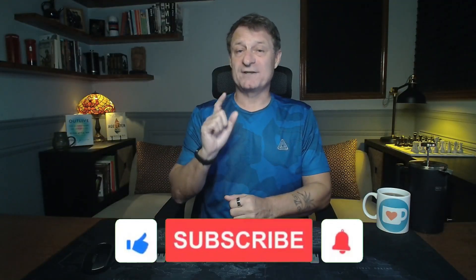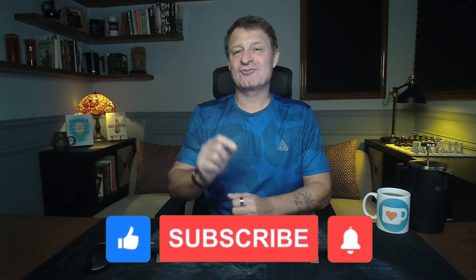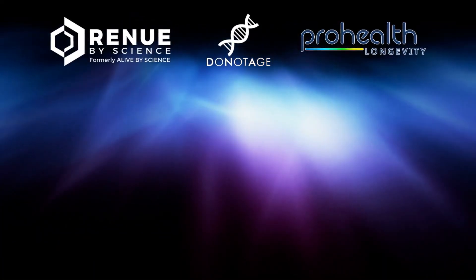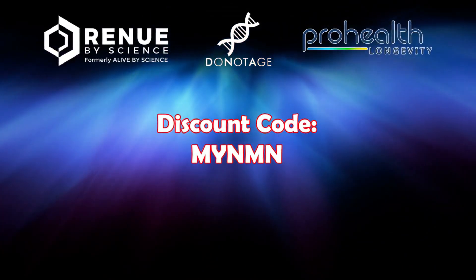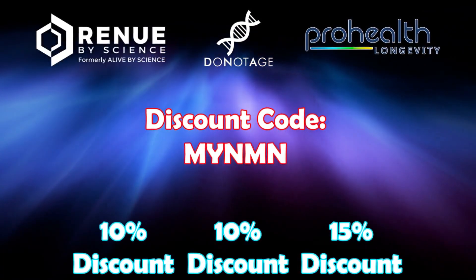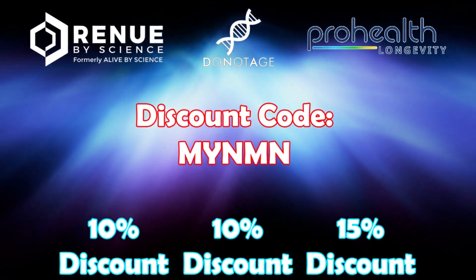If you'd like to learn more about vitamin D, vitamin K2, magnesium, berberine, hydrolyzed collagen powder, or moringa powder, there are links to more detailed videos in the description below. If you're looking for a reputable supplier, check out the big three: Renew by Science, Duna Age, and ProHealth Longevity. If you buy from one of these, feel free to use the code myNMN at checkout to get between 10 and 15% off. Links to these specific products are in the description below.